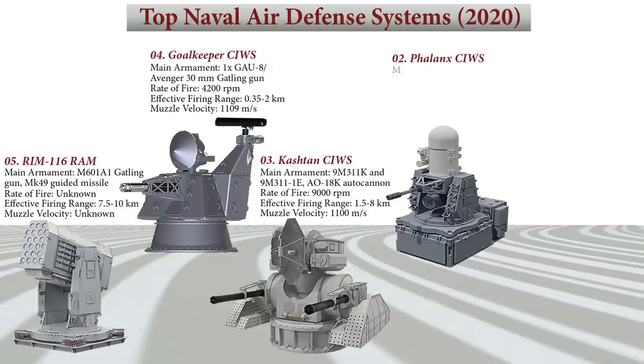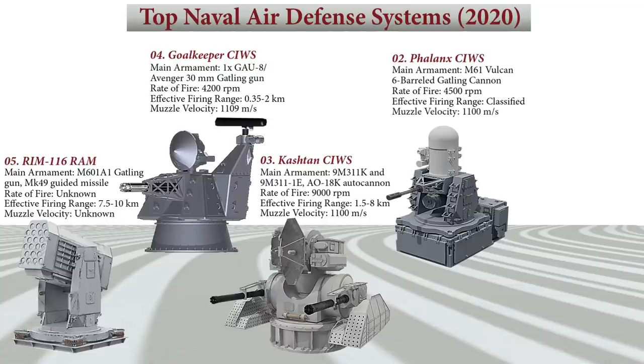The basis of the system is the 20mm M61 Vulcan Gatling gun autocannon that can fire at a rate of 4,500 rounds per minute, in tandem with the Ku-band radar and forward-looking infrared radar imaging system. The operational range of the Phalanx is classified, but its maximum firing range is 3.5 kilometers. Its muzzle velocity is 1,100 meters per second.